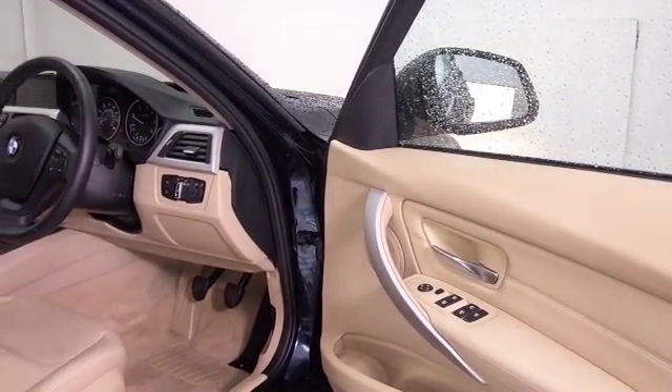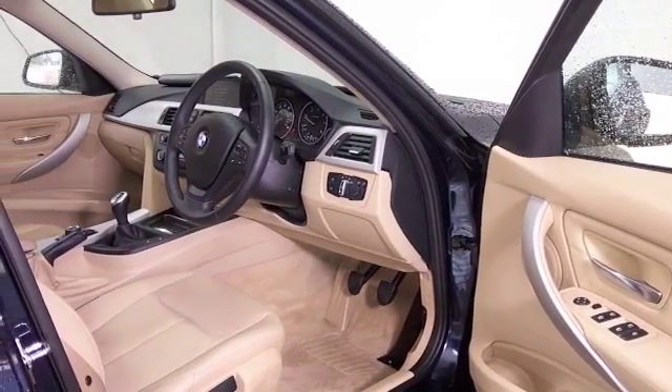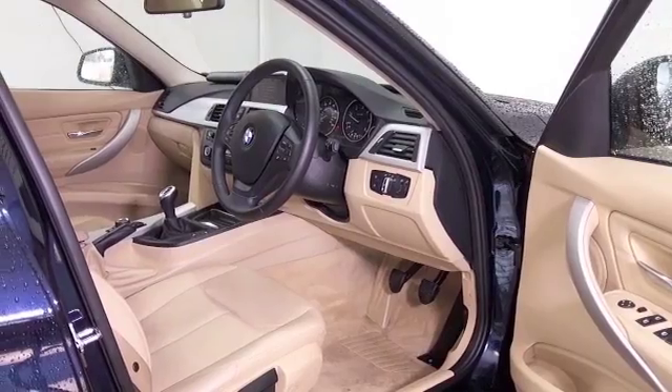All leather interior, your front seats here are heated, we have remote locking, electric windows, DAB and Bluetooth — so all the usual features are there.